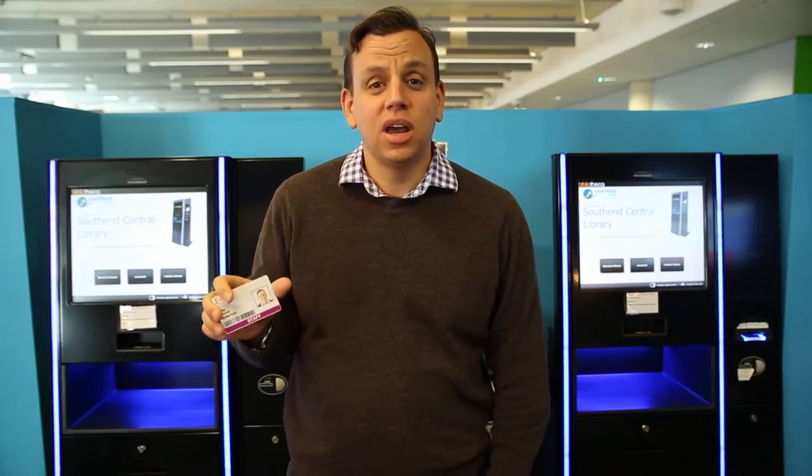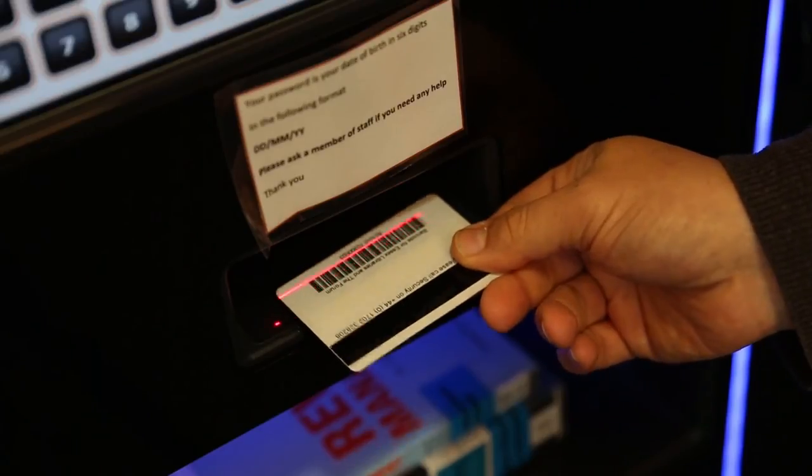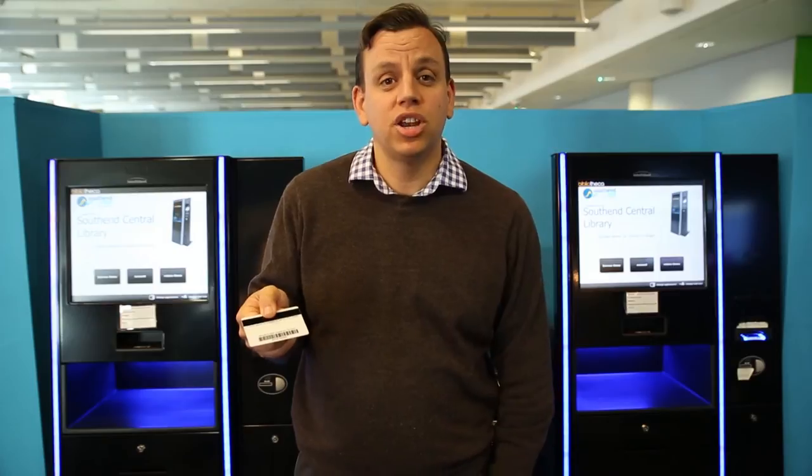You'll need to use the library barcode on the reverse of your student card to be able to borrow books. You will also need a PIN code. Ask one of the librarians on a service desk and they'll be able to generate one for you.